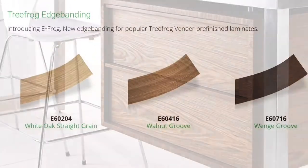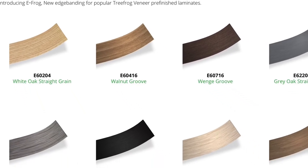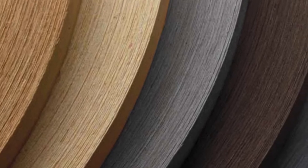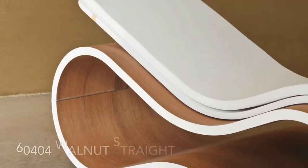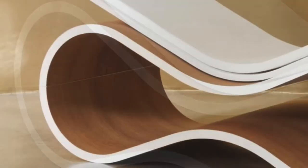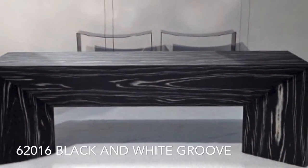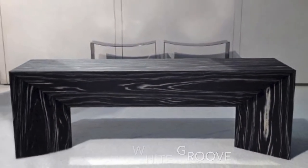Tree Frog introduces eFrog, the new edge banding for popular Tree Frog veneer laminates. eFrog is a pre-finished wood veneer with no masking on a color-matched ABS plastic backer. Minimum orders are one roll, which should cover approximately 13 4x8 panels and 11 4x10 panels.